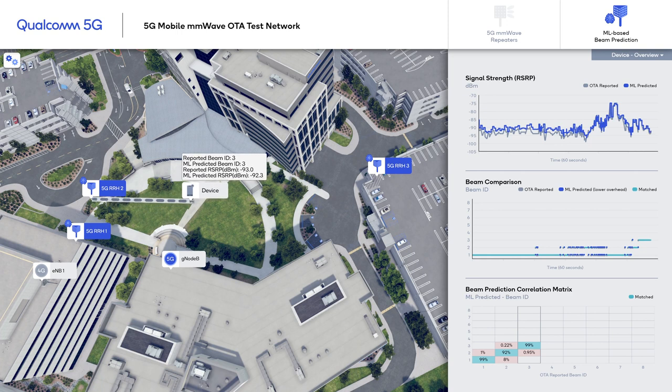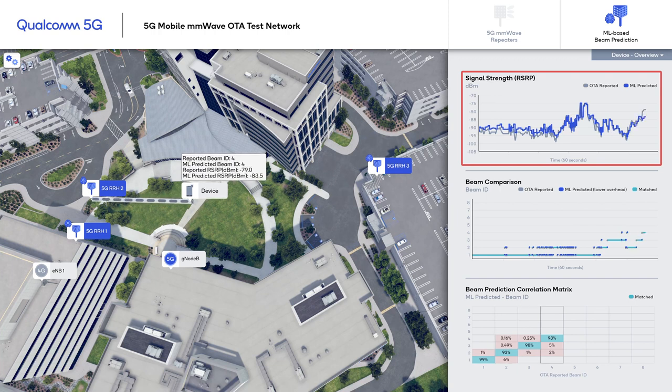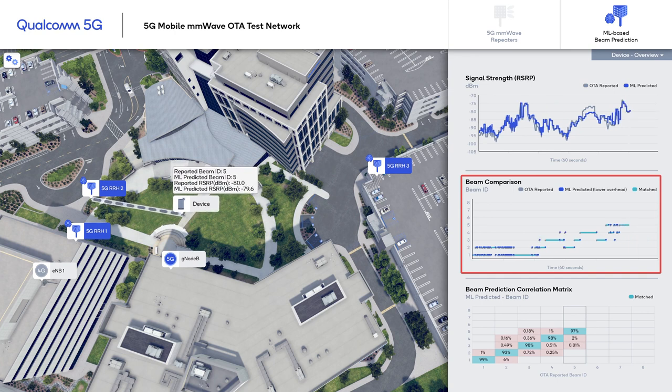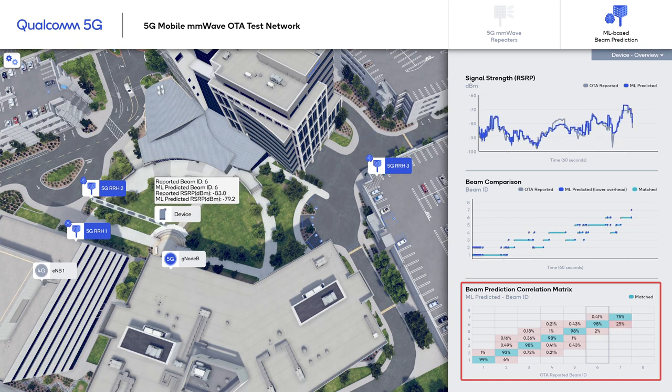Here we see several charts on the right side of the screen. The first chart shows the signal strength captured from device reports and compares it to the ML prediction. You can see that they are very close to each other, thereby showing the accuracy of the prediction. The second chart shows the beam selection by the OTA system with and without machine learning. There are eight possible beams to choose from, selected based on channel conditions. The teal line shows when they match, which is the desired outcome. The last chart is another representation of how well the beams match, showing the percentage of time matching is achieved for different beam selections, with the red combination representing mismatch.